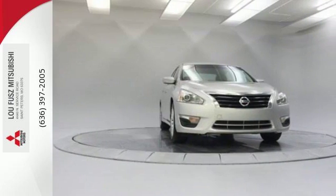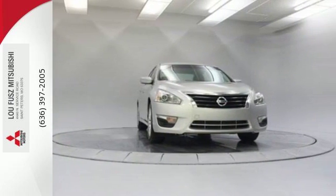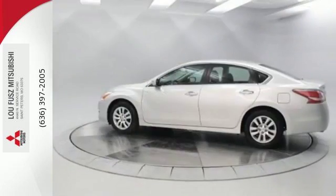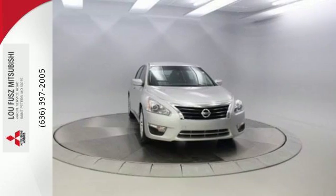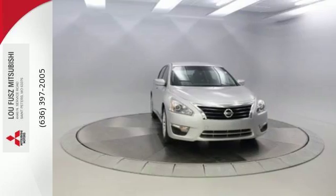The serene cabin is both spacious and luxurious, with premium materials and great features like push-button start and Bluetooth. This Altima has it all! Stop in and check it out before it's gone!